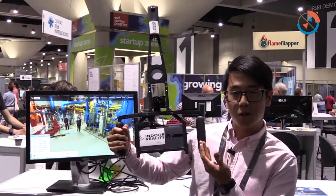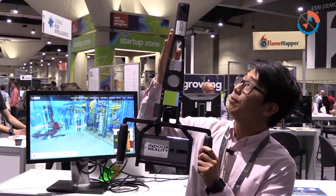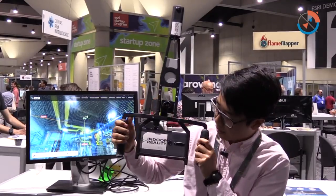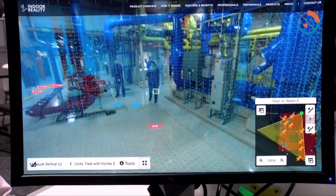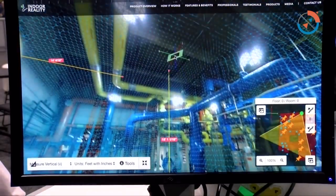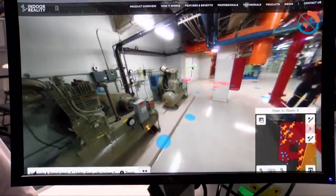This is one of our hardware devices used to capture information about indoors. We have a 360 camera up top and then we have special custom hardware on the tablet to capture 3D information. From this we can use the data, stitch it together, and create things like point clouds and virtual 360 walk tours.